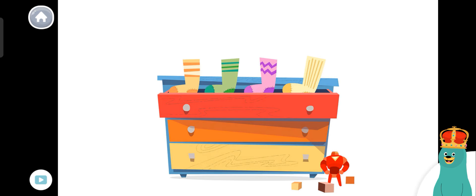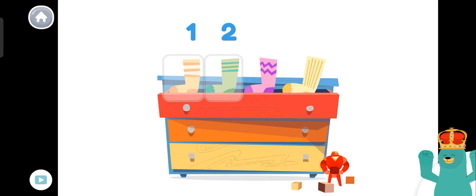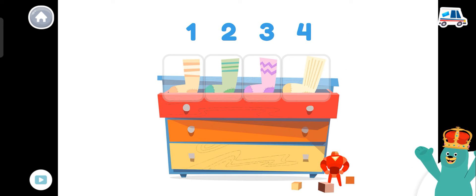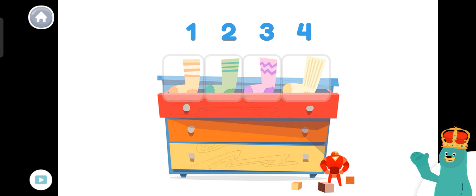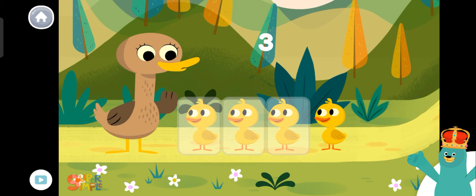Count Peck's socks. One, two, three, four! He has four socks. Let's count some more! Count the baby ducks that came back! One, two, three, four!